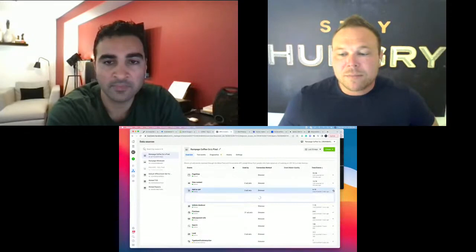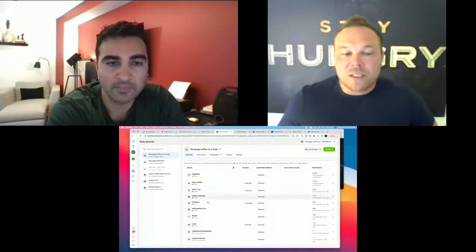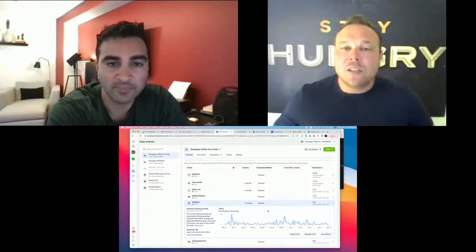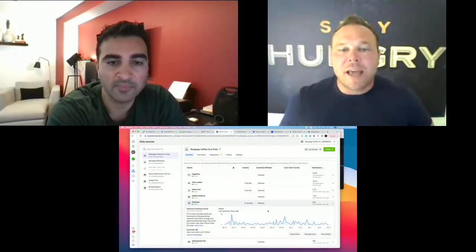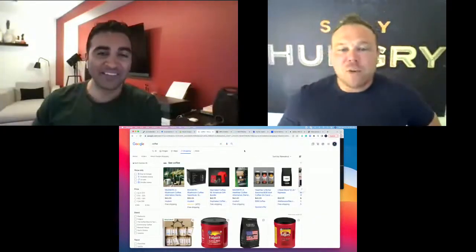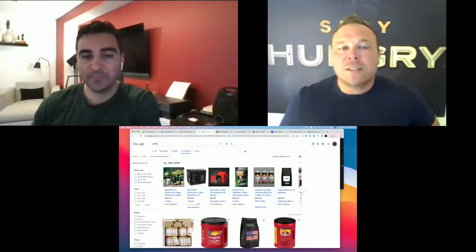If your pixel isn't set up properly, you're missing out. You need to get the pixel set up so you can run ads to anyone who added to cart — we know that 6,100 people added to cart, so let's run retargeting ads to them. You can also see that you've gotten 618 purchases in 30 days — run an ad just to them to follow up and get them to come back. If your system isn't in place, you're just running ads to people who don't care about your product. You need to know your audience — otherwise you're wasting a ton of money.